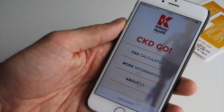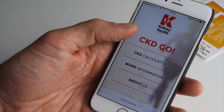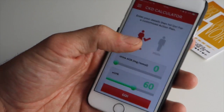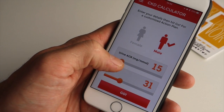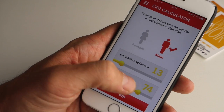are suffering from chronic kidney disease or that have relatives or friends that are and require more information. The core of the app is a calculator which actually lets people diagnose themselves and will respond according to the levels that are put in.